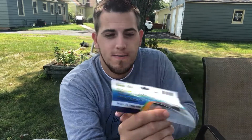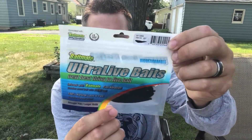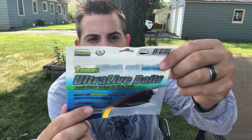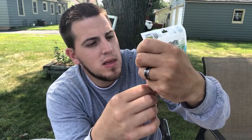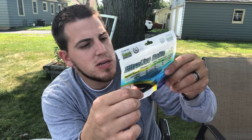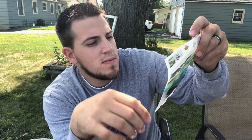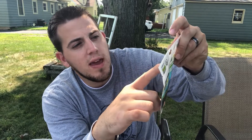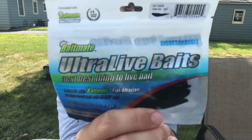Next we have the Ultra Live Baits — next best thing to live bait. Not really sure what they are. Maybe leeches? They kind of look black and long, like leeches. They're in some sort of fish juice. Yeah — three and a half inch leech. Very cool.